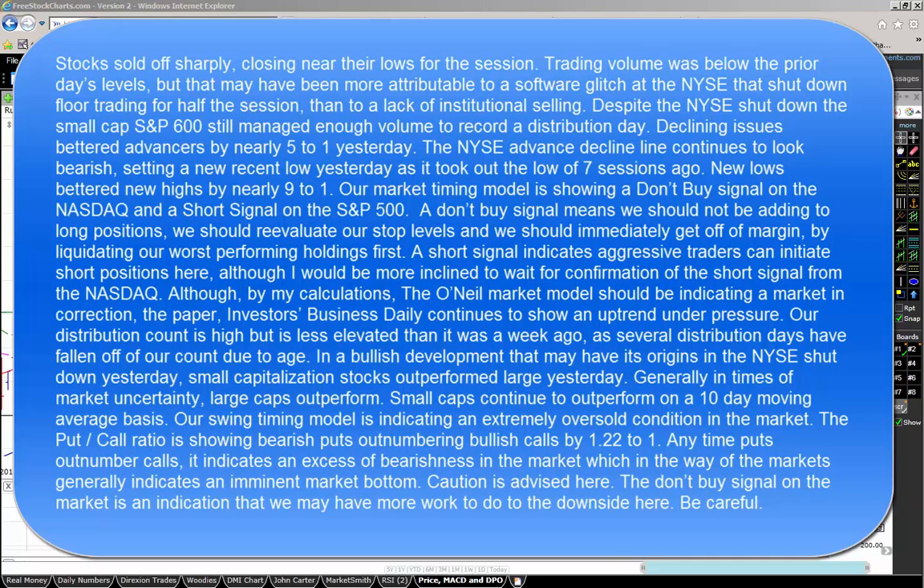Although by my calculations, the O'Neill market model should be indicating a market in correction, the paper Investor's Business Daily continues to show an uptrend under pressure. Our distribution count is high, but less elevated than it was a week ago as several distribution days have fallen off the count due to age.